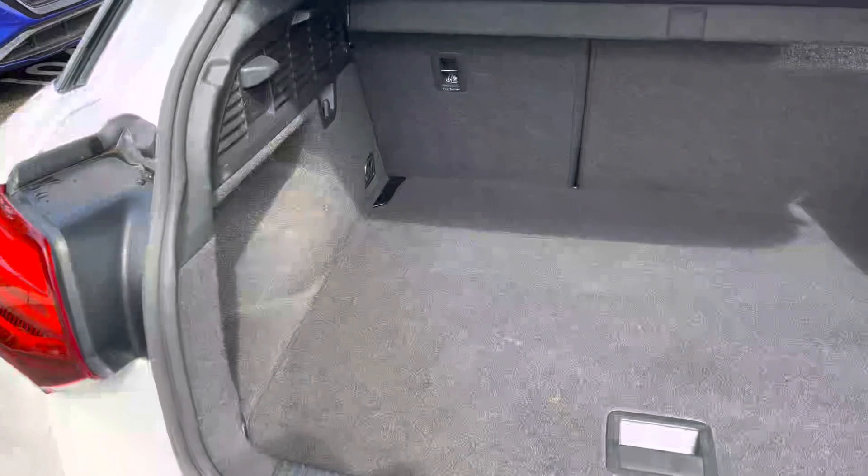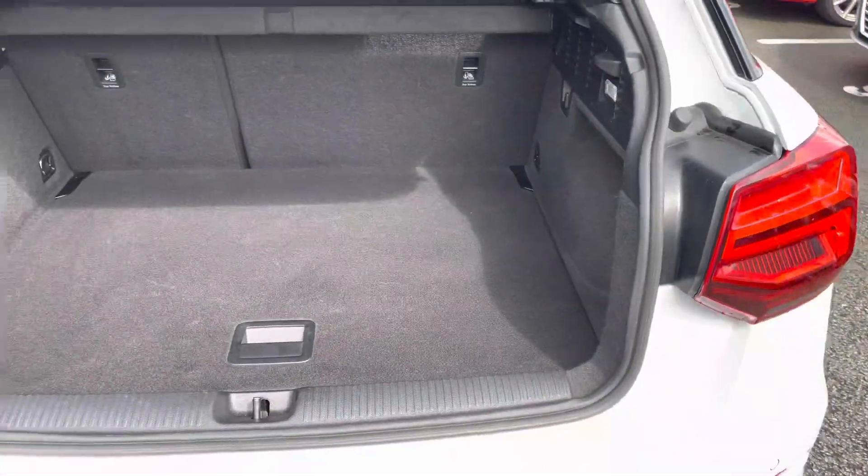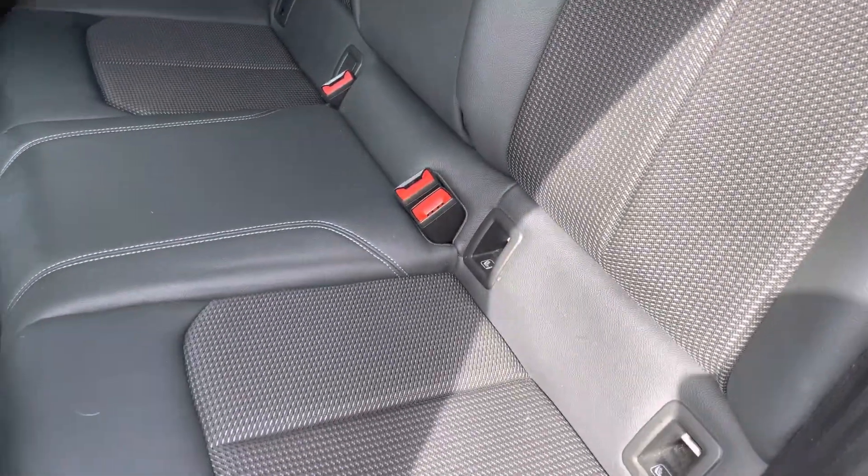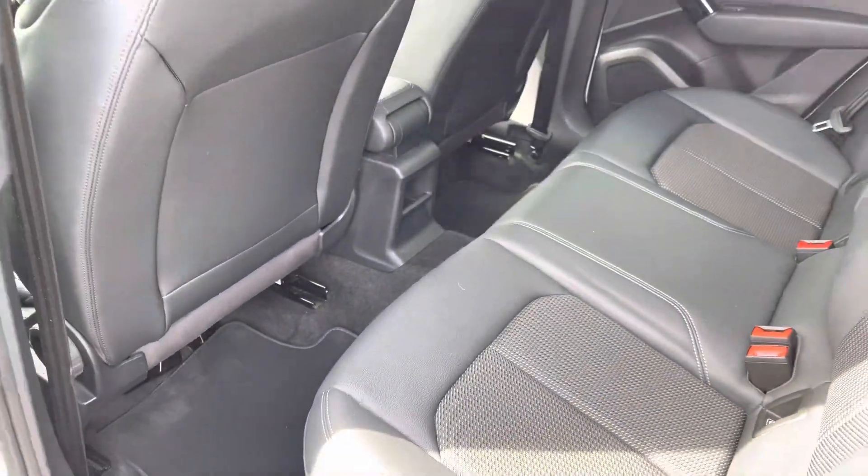You're greeted by a practical amount of boot space, ideal for loading items such as a weekly shop or even a pram, with a false floor ideal for loading taller items. Rear passengers are welcomed by inviting leather cloth material seats with the added benefit of ISOFIX anchor points and ample leg room for children and adults alike.